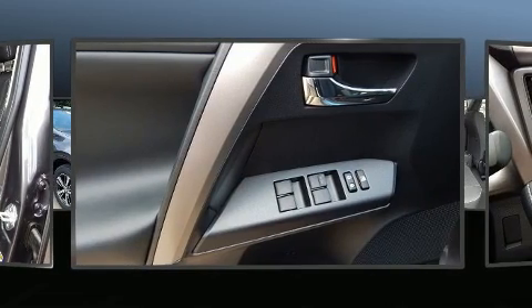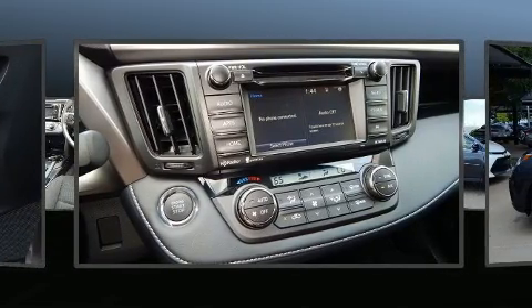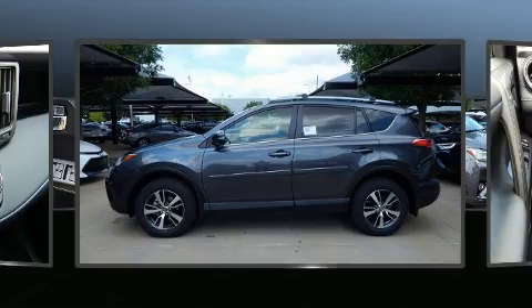Premium sound drive six speakers provide you and your passengers a sensational audio experience.